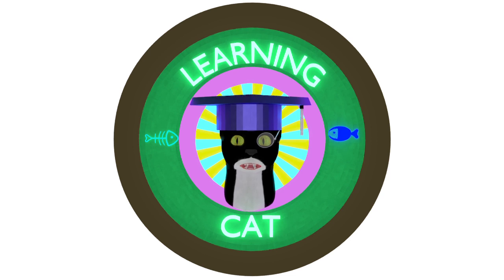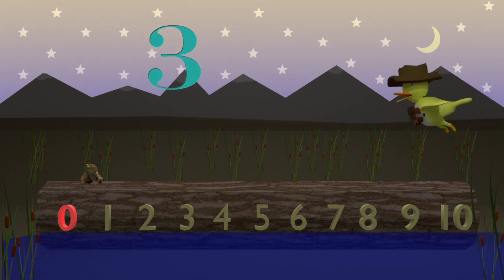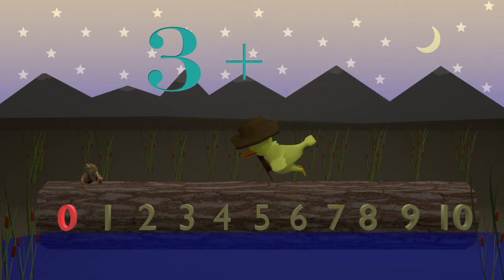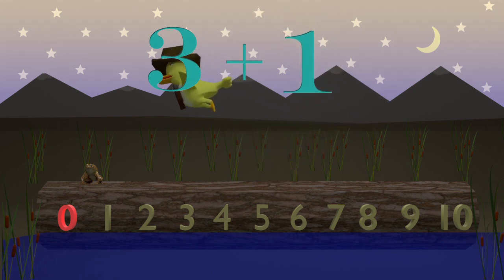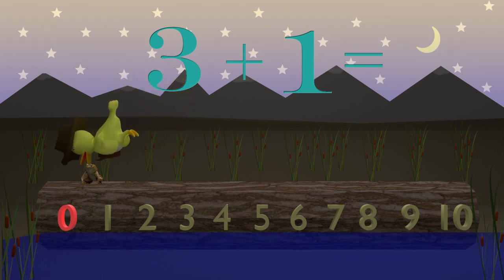Welcome to LearningCatTV. 3 plus 1 equals 4.